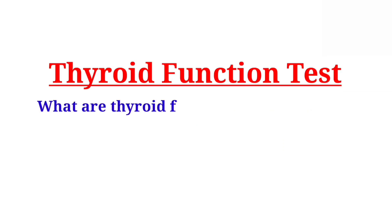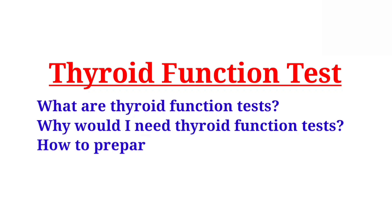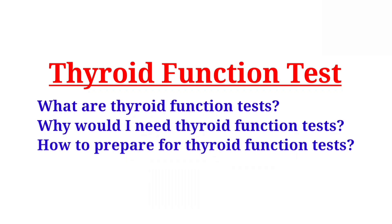Hello friends, welcome to my channel. Today I will tell you what are thyroid function tests, why would I need thyroid function tests, and how to prepare for thyroid function tests. You will know complete information in this video. So let's start.